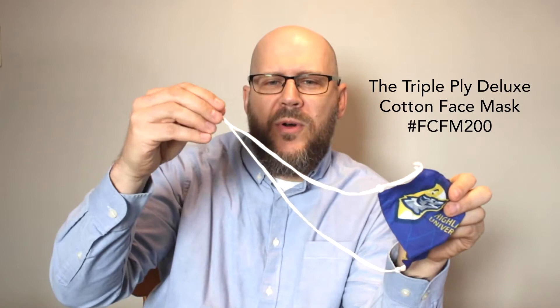Multiple layers of tightly woven cotton, a metal nose clip to fit the mask to your face, a unique adjustable strap that doesn't tug on your ears and an adjustable strap on the back, and finally a filter pocket where you can insert a filter.